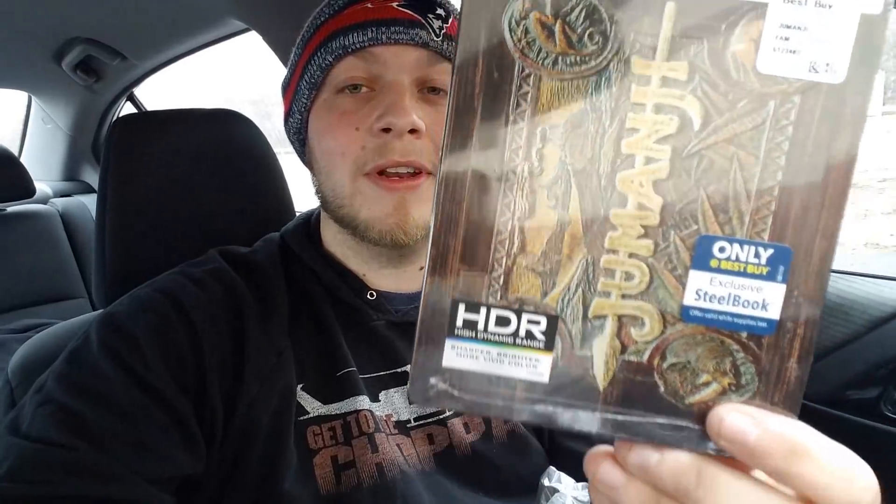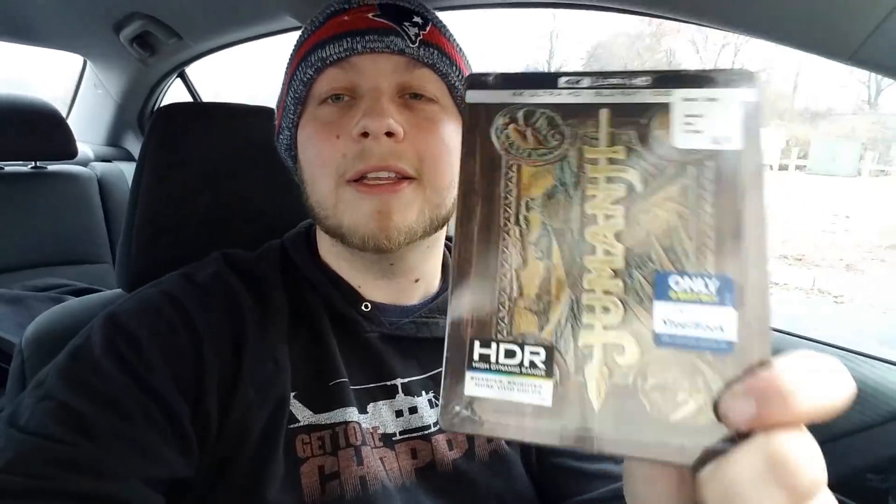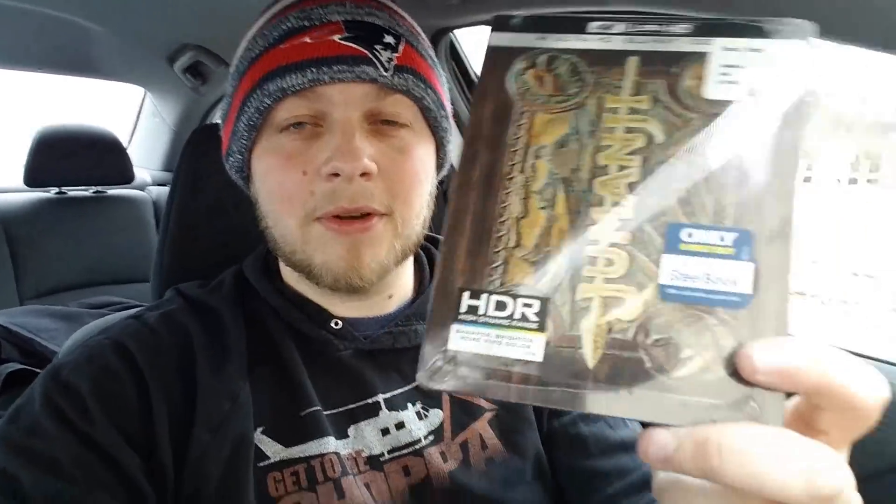Look how amazing the detail is — they literally took the poster artwork and put it on the steelbook. That is incredible. I love Jumanji — Robin Williams, R.I.P. — it was the best. This movie is amazing. Just check that out — this is probably my favorite one out of the bunch. That is the Jumanji steelbook that I picked up.